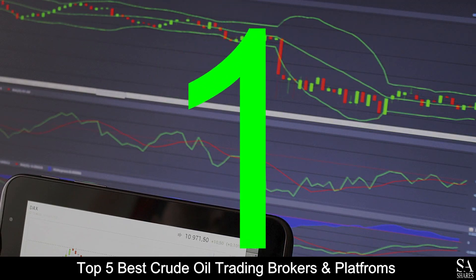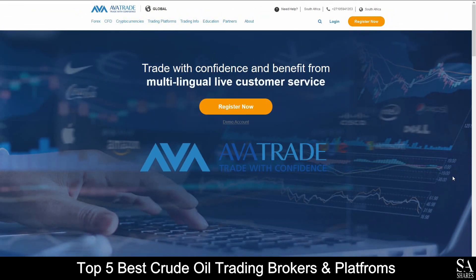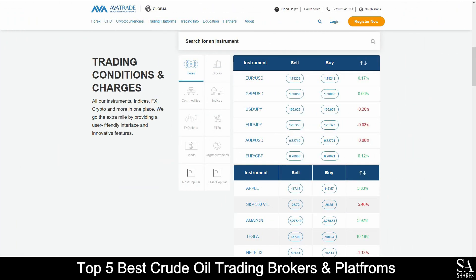And coming in at number 1 on our list of the top 5 best crude oil trading brokers and platforms, we have AvaTrade. AvaTrade is an online, globally recognized, fully regulated financial broker that specializes in trading through more than 250 instruments, which include over 60 currency pairs, major stock indices, cryptocurrencies, commodities, bonds, individual shares, and more.